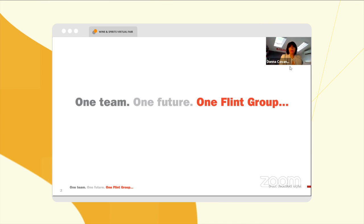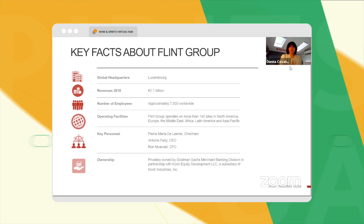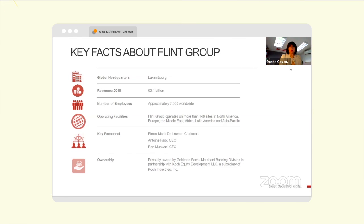Zycon was acquired by the Flint Group, which is a 2.1 billion euro company. We have about 7,500 employees worldwide.